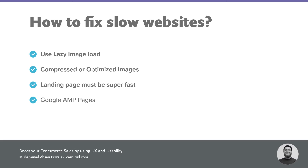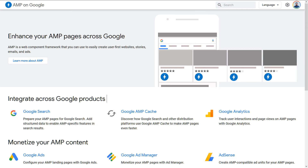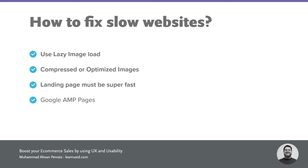Your landing page — the first page where you're trying to bring customers — must be super fast to load. There's also a technology called Google AMP pages. I recently built one AMP page for a client running a ranking website for accountancy services. Google places AMP pages higher in search results, so if your pages use Google AMP technology and someone searches for your product, your website is going to take the lead in search results. Make sure you use all these optimizations.